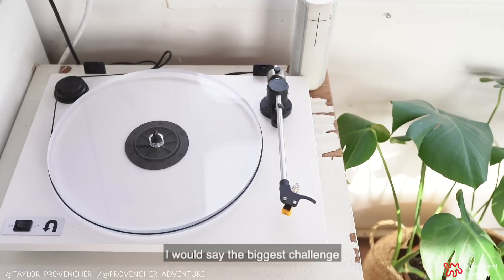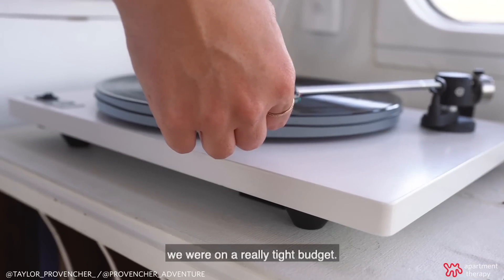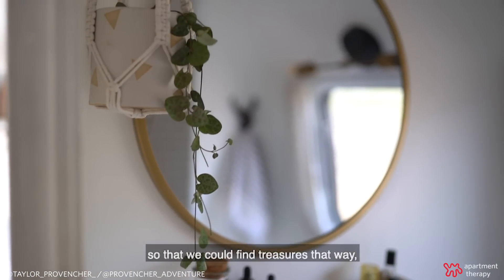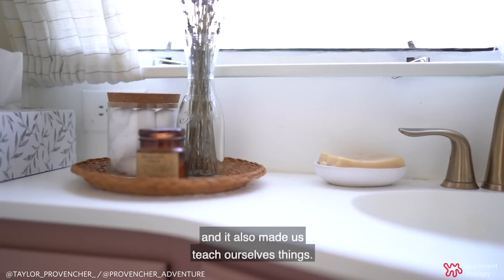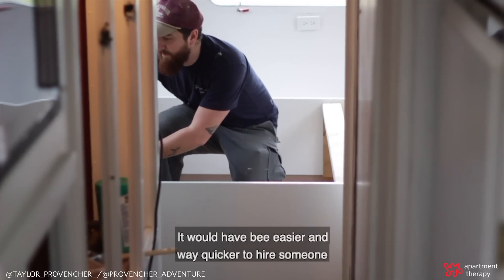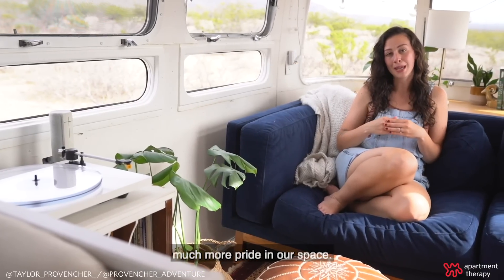The biggest challenge in renovating this Airstream was that when we bought it, we were on a really tight budget. That kind of forced us to do a couple of things. It forced us to hone in on our thrifting skills so that we could find treasures that way. And it also made us teach ourselves things. We had to learn plumbing, electric, how to build a drawer. It would have been way easier and quicker to hire someone and buy new things, but we ended up doing it all ourselves, which I think ultimately gave us much more pride in our space.